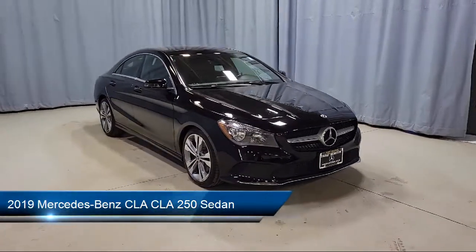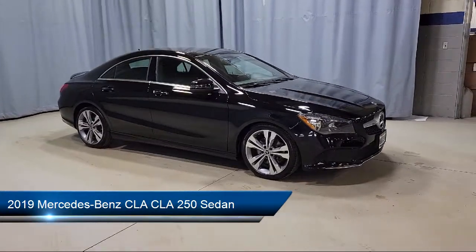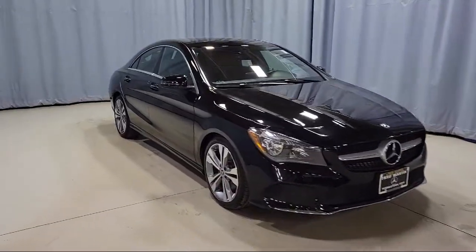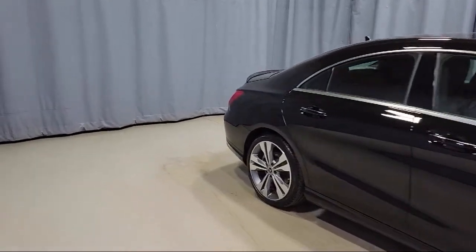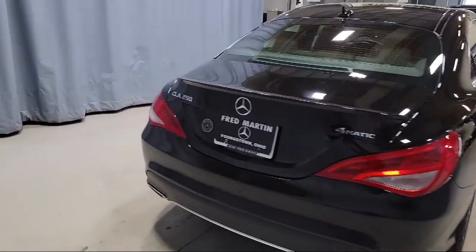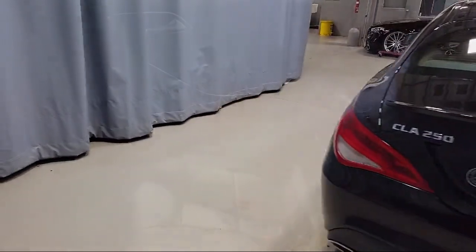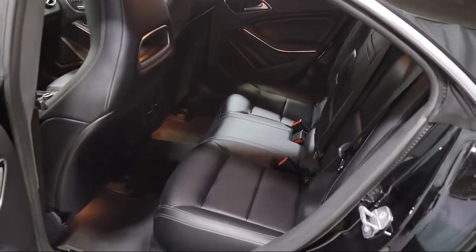This vehicle comes equipped with split pull-down rear seat, fully automatic headlights, dual front side impact airbags, heated door mirrors, keyless entry, MB-Tex leatherette seat trim, rear view camera, rain-sensitive windshield wipers, alloy wheels, steering wheel controls, and has less than 30,000 miles on the odometer.